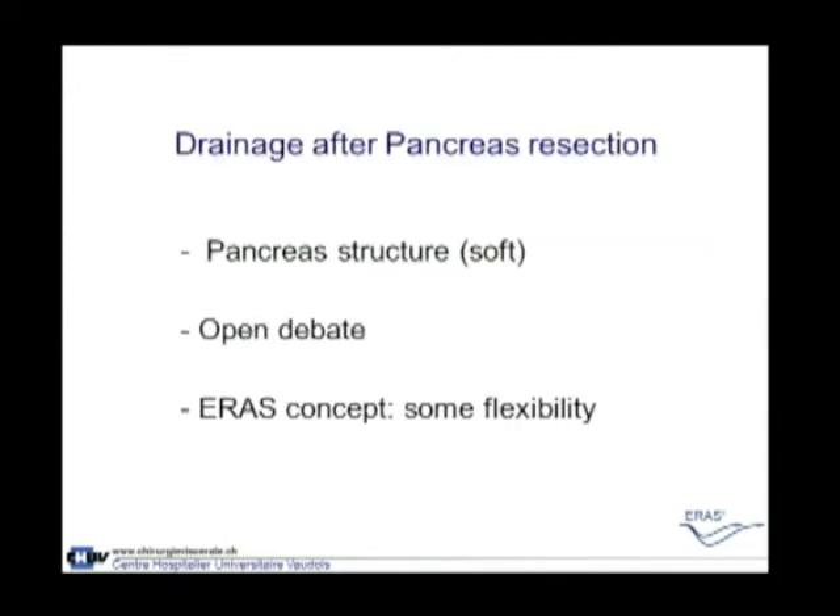When it comes to pancreas surgery, you might argue that with a soft pancreatic texture the increased leak rate warrants prophylactic drainage — but this remains an open debate. It shows how the ERAS concept should have some flexibility, and I think it's important to emphasize the flexibility of such a program.